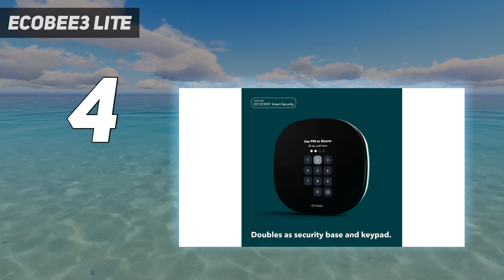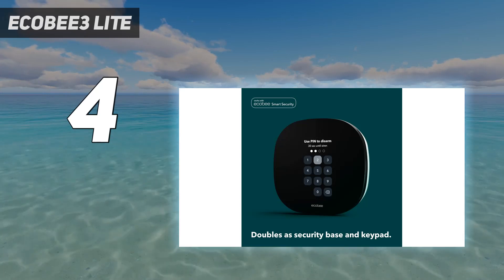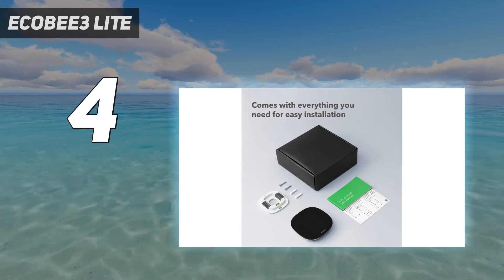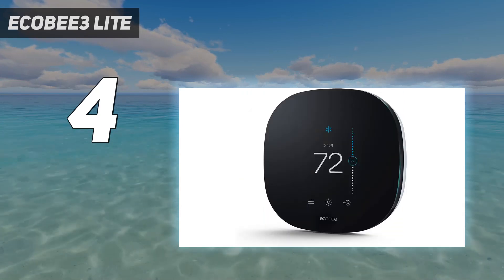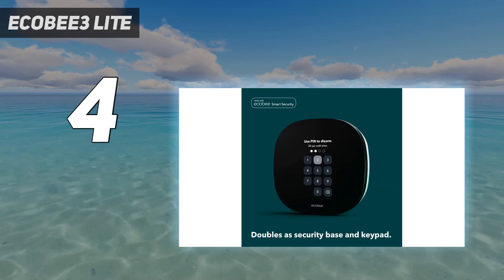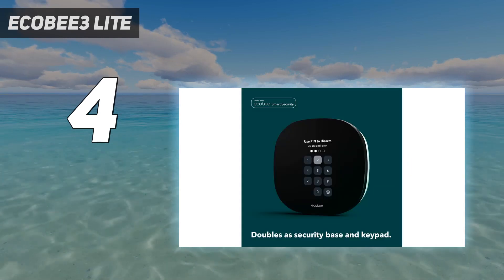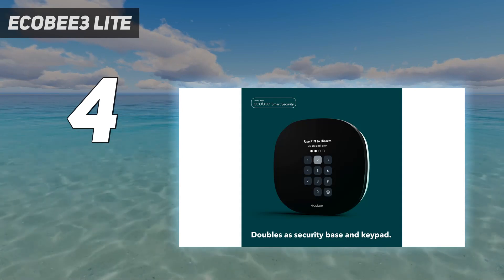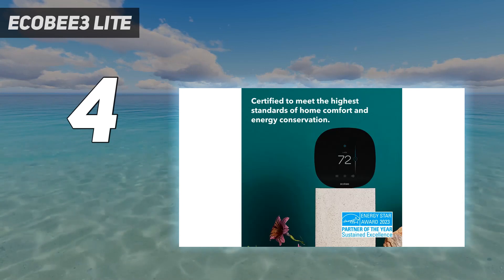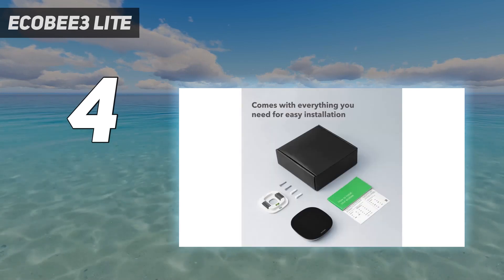The Ecobee 3 Lite works with Apple HomeKit, Google Assistant, and Alexa, but unlike the Ecobee Smart Thermostat, Amazon's voice assistant isn't built into the thermostat. It also doesn't support HVAC accessories, so you can't use it if you have two-stage heating and cooling. It also lacks Eco-Plus, which learns your schedule and recommends changes to help save you money.